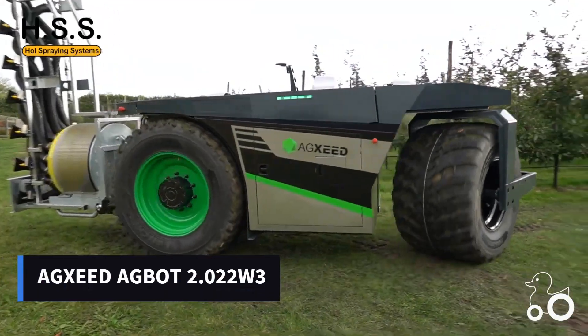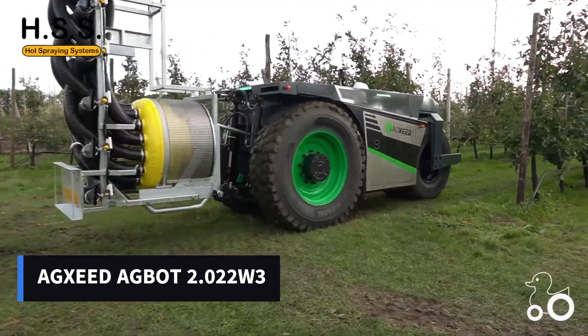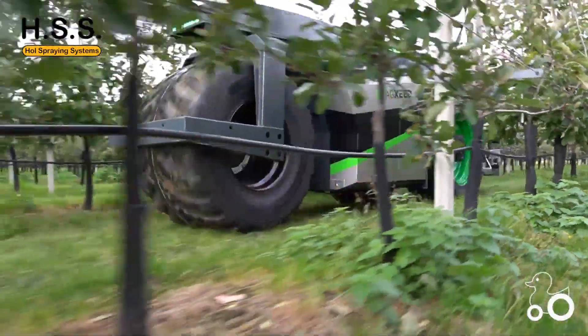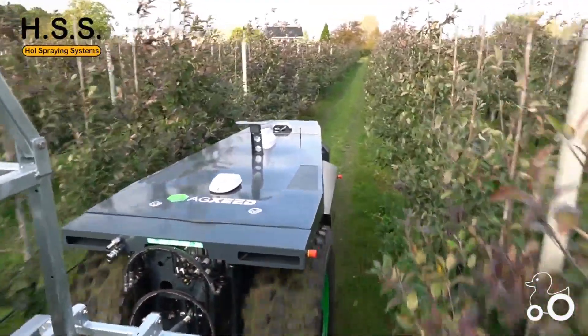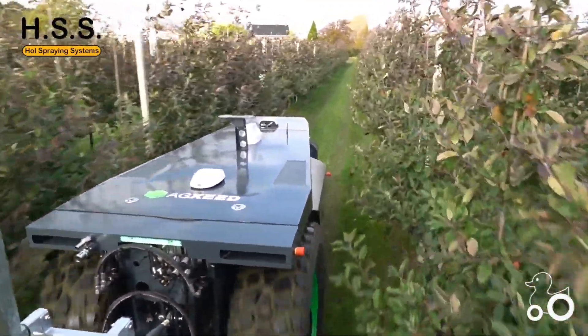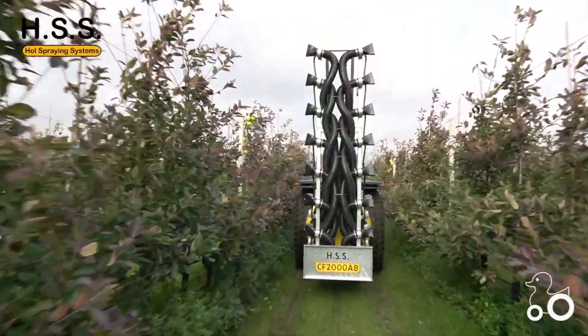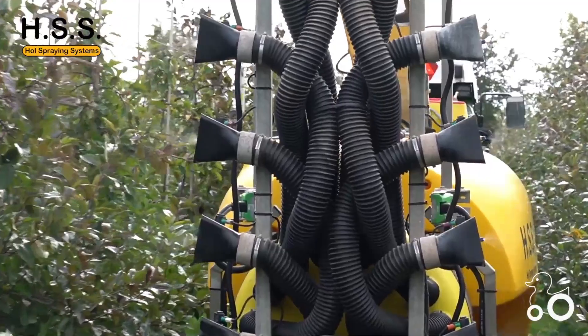This autonomous tractor from the Dutch company Axt has arrived to add a bit of high-tech to our selection. It's compatible with a wide variety of equipment — for example, on the display you can see a model with a spray boom with 16 nozzles. The standard configuration of the 2.055 W3 tractor features a 75 horsepower engine and reaches a top speed of about 8.4 miles per hour.